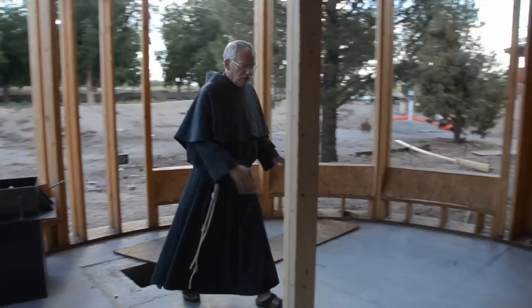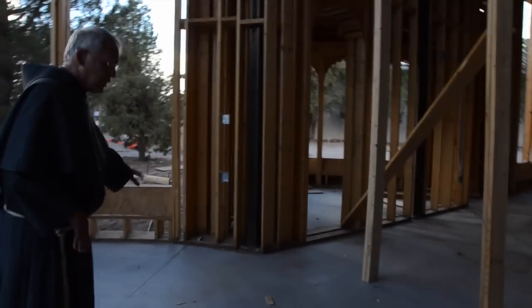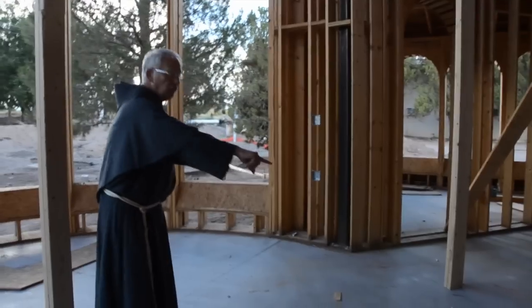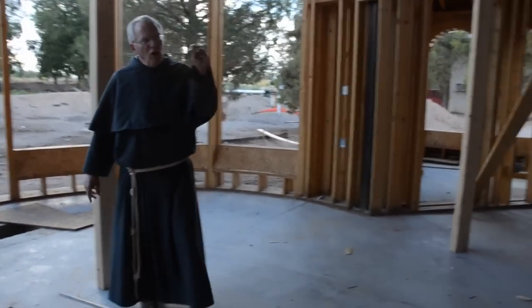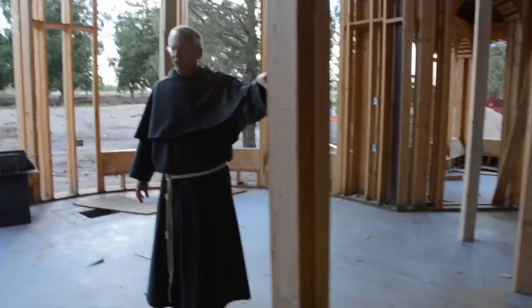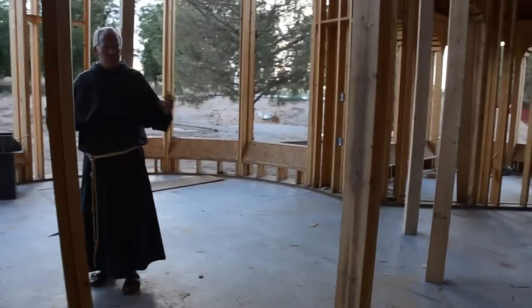In front of the cross will be the altar table, the presider's chair, and the ambo for preaching. This sanctuary area is a rotunda area, exactly the same size as the rotunda area of the entrance, where we have the communion of saints represented.